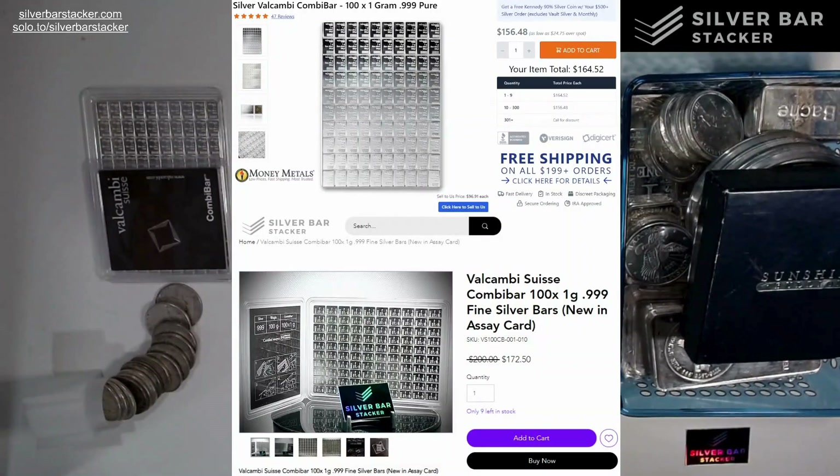Now if you go to Money Metals, you see $156.48 — but that comes with caveats. If you're only buying one to nine units, your price is actually $164.52. On the SBS website everything is very transparent — the price you see is the price you get. $172.50 is your all-in price. On most other stores there are many additional things you have to factor in.